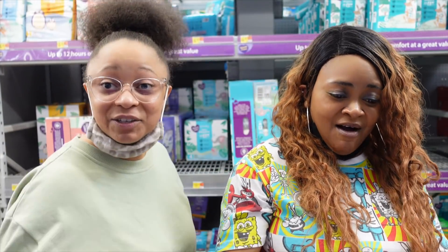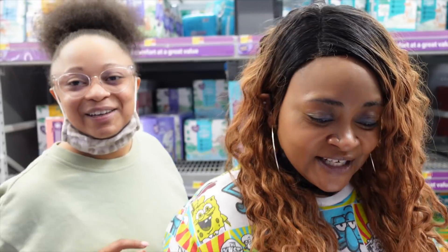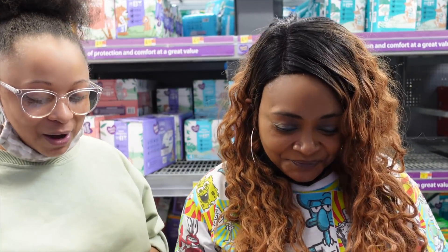Welcome back, it's Tamika and Senna. This is a new Senna house. She came in ready — we're at Walmart, y'all.